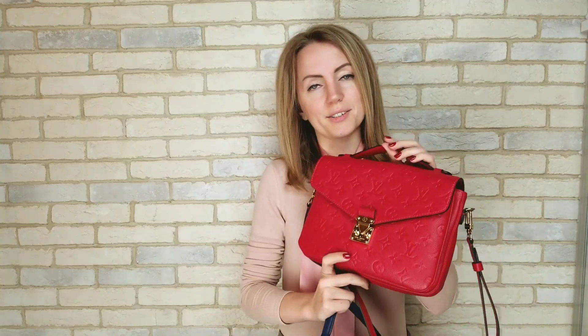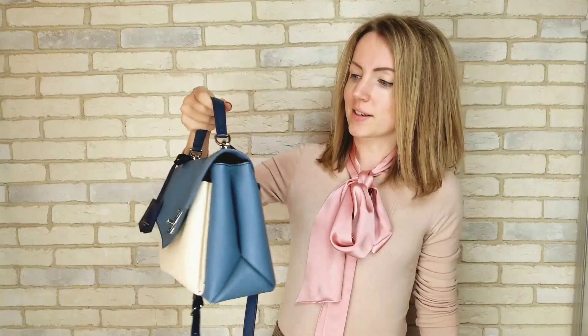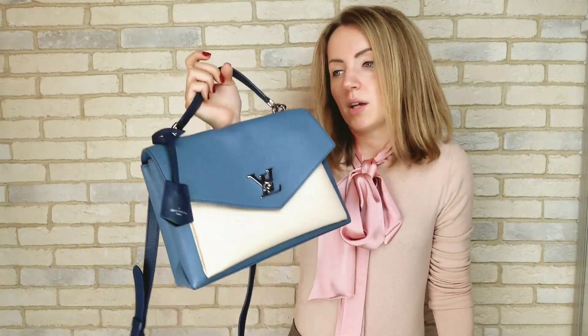Next, colors. The Pochette Metis comes in Monogram, which is pretty impossible to get at the boutique, but there are also other colors — about five: Noir, Beige, Noir Rose Ballerine, Scarlet, Marine Rouge, and a couple of others. There's also a braided Metis already available in some regions. My Lock Me has about three colors, including this one, which is a rare color for Louis Vuitton — a very light blue and beige combination, very neutral and versatile for any occasion or work. In terms of colors, both are good, but the Pochette Metis gives you more choice.